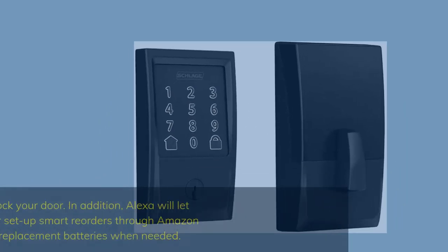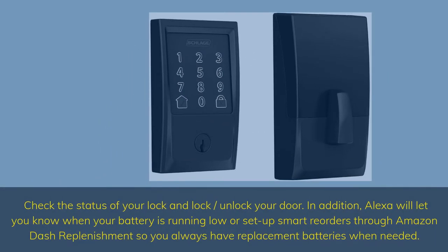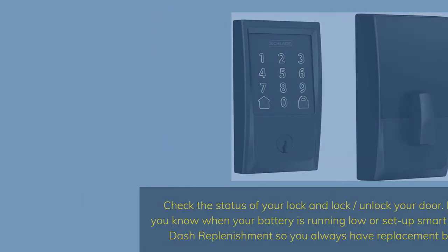Works with Alexa — check the status of your lock and lock/unlock your door. In addition, Alexa will let you know when your battery is running low, or set up smart reorders through Amazon Dash Replenishment so you always have replacement batteries when needed.